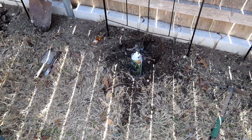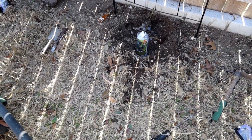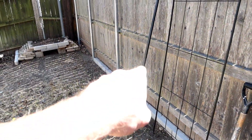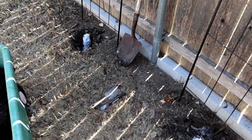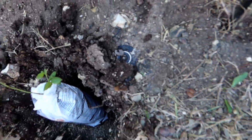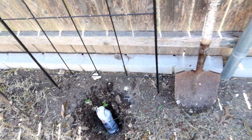So I had the digger bar out here and I've been pounding away on that for a while, hoping I didn't hit the sprinkler head that's right here. I don't think I did — I think I stayed far enough away from it.